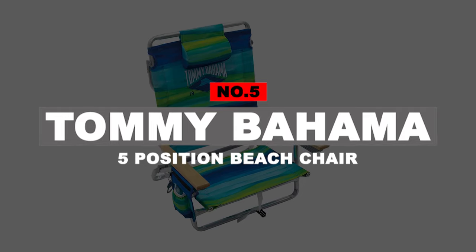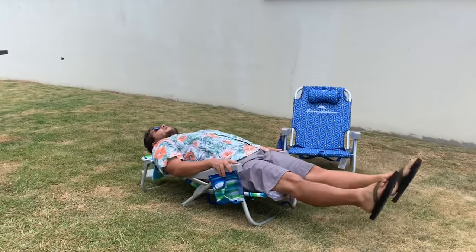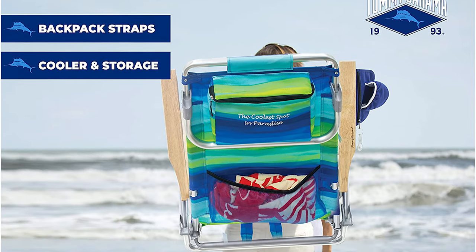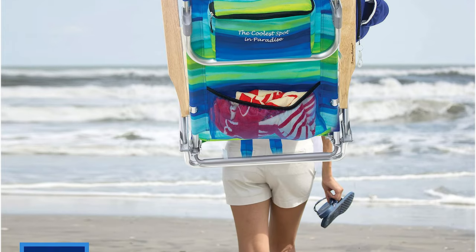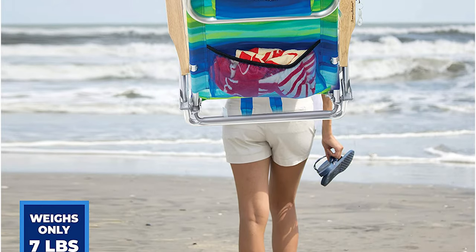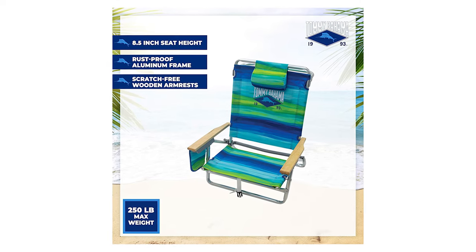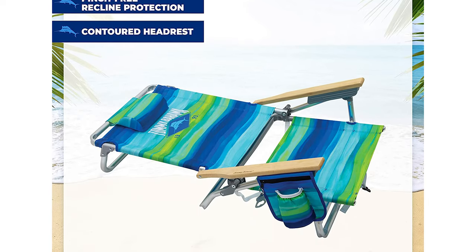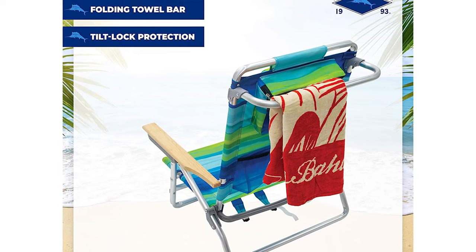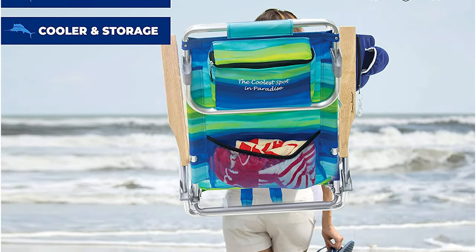Number 5: Tommy Bahama 5-Position Beach Chair. Brighten up any beach day with this Tommy Bahama backpack beach chair with cooler. Simply fold flat and slip over your shoulders with the padded straps for easy carrying. It holds up to 250 pounds and has a ton of features including an adjustable pillow, many storage pouches, an insulated cooler pocket, and a folding towel bar. Plus, it's a 5-position beach chair, including lying entirely flat so you can sunbathe any way you want. Excellent chair in terms of quality, with an excellent mini-cooler and easy to transport. We highly recommend it.